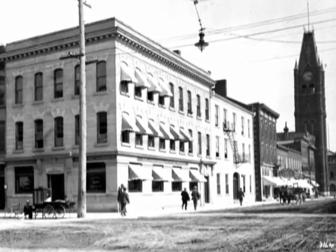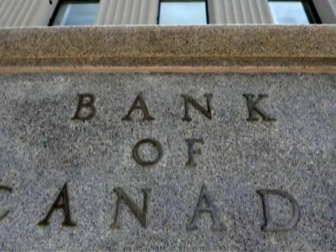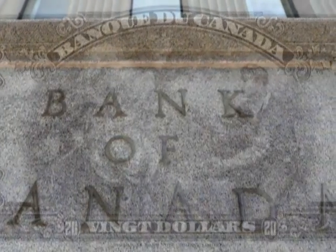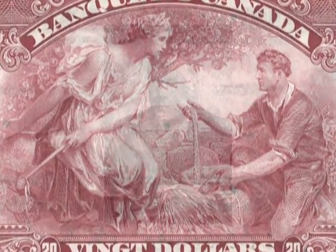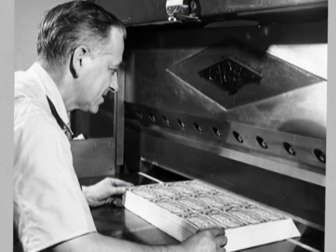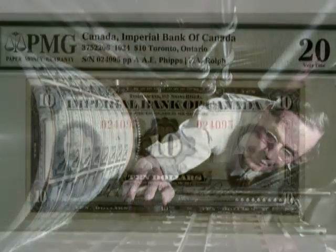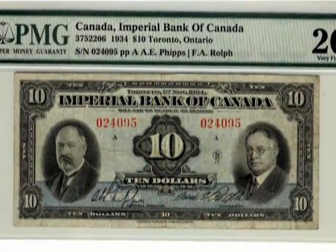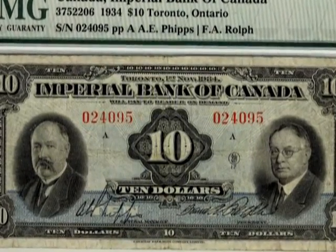Decades later in 1934, the Bank of Canada was created and was given the responsibility to regulate the country's money supply and to promote the economic and financial welfare of Canada. Graham Ford Towers was appointed as the first governor of the Bank of Canada. The bank released its first series of notes in 1935 in denominations of $1 to $1,000. Chartered bank notes began to be replaced by Bank of Canada notes, and in 1944, the Bank of Canada became the sole issuer of Canadian paper money.